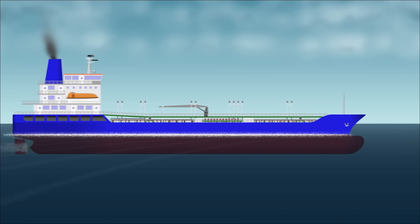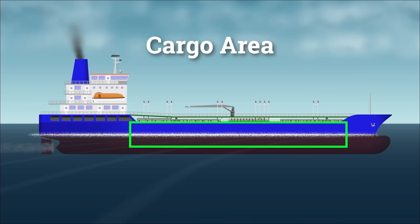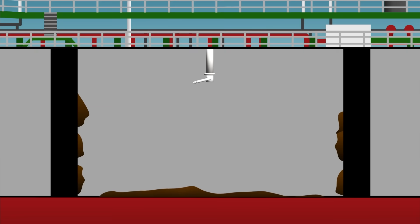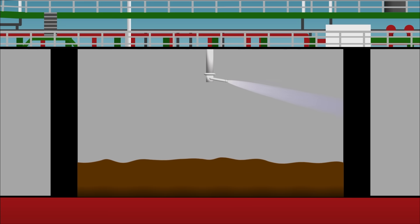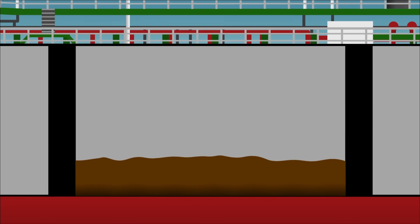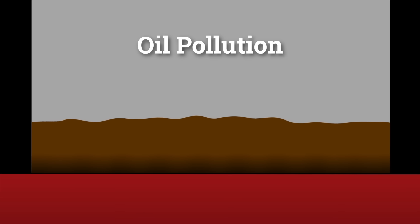For most ships, this solves the problem because anything oil-related is usually only found in the engine room. But for oil tankers, there's an additional source of discharge – the cargo area. After unloading cargo oil at the destination port, seawater is used to wash the interior surfaces of the tanks to remove sticky oil residues. After washing the tanks, the resulting mixture, called slops, needs to be disposed of, and if not handled properly, it can lead to oil pollution.